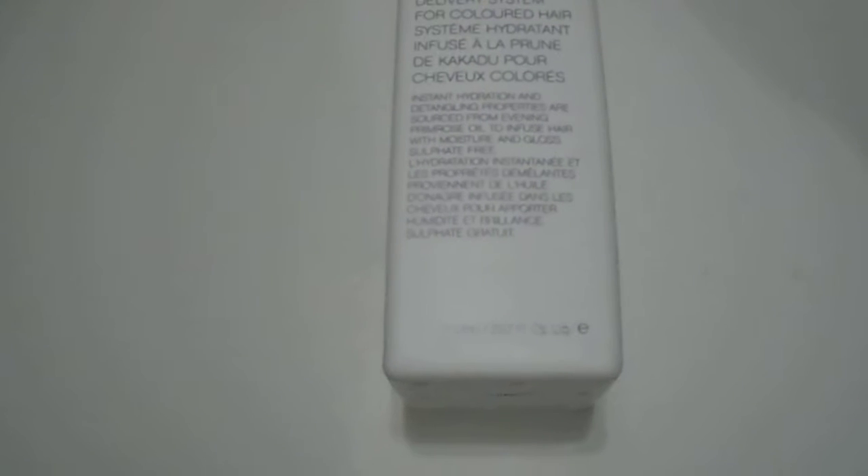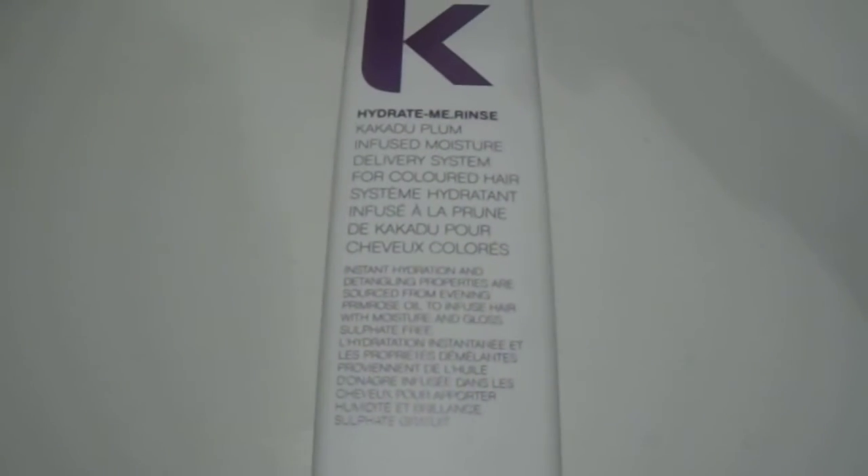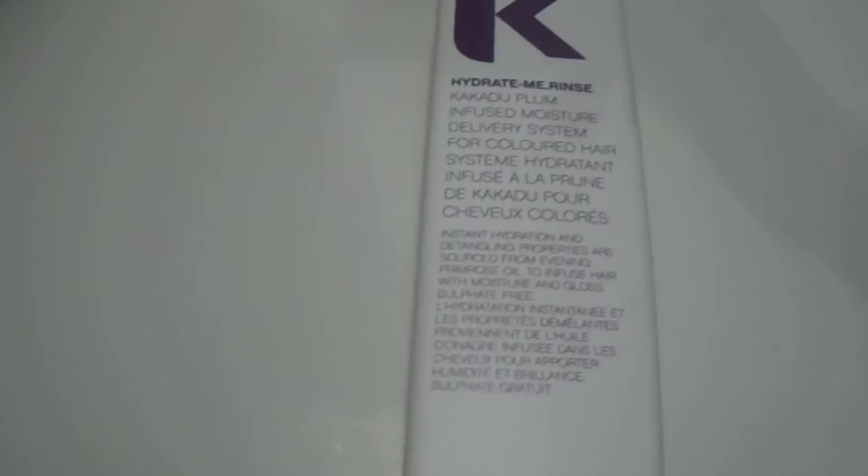Hi guys, we have here the Kevin Murphy Hydrate Me Rinse — great quality product, it's the one liter size. It's always a great quality product from the Kevin Murphy brand, very popular. If you're interested in purchasing this or the smaller size, we do have it available. Just have a quick look at the product you receive.